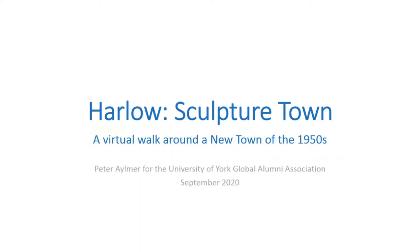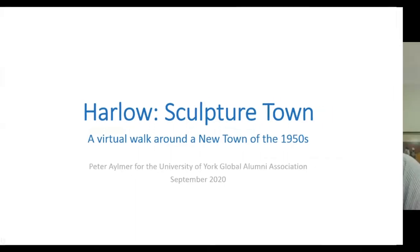His walks for the University are always incredibly popular and sell out very quickly. I'm delighted that we're able to have so many more guests join us this evening, although of course we regret that we're not able to meet in person. Fortunately, doing it virtually means many more people are able to take advantage of Peter's excellent guide skills. So without further ado, I'd like to hand over to Peter to begin the virtual Harlow Sculpture Tour.